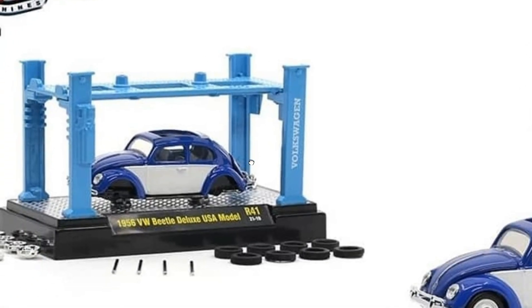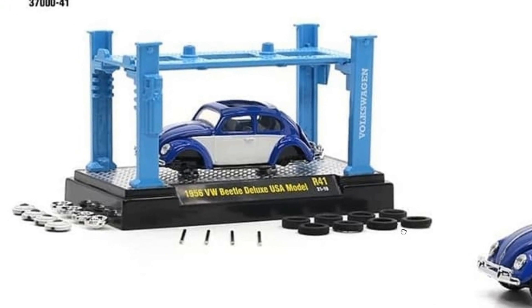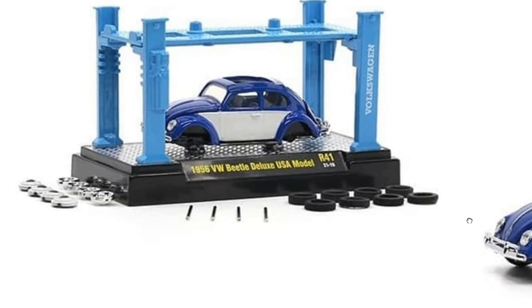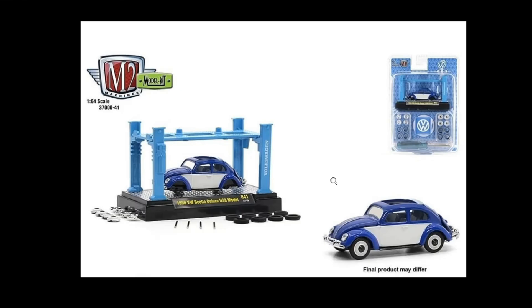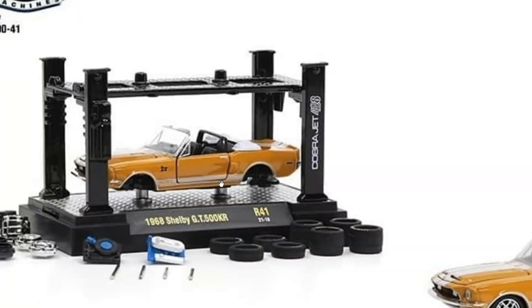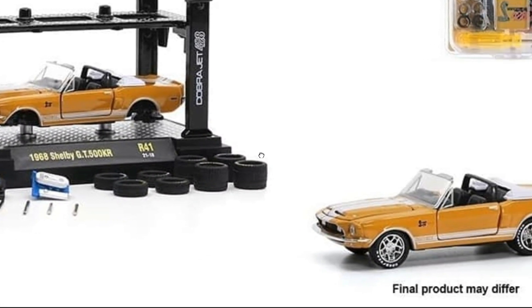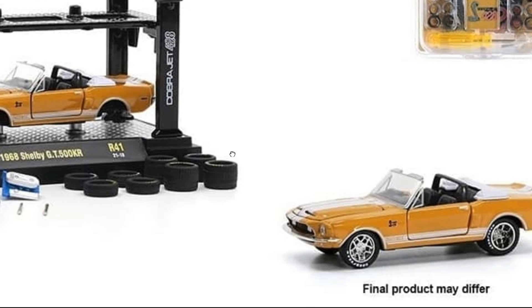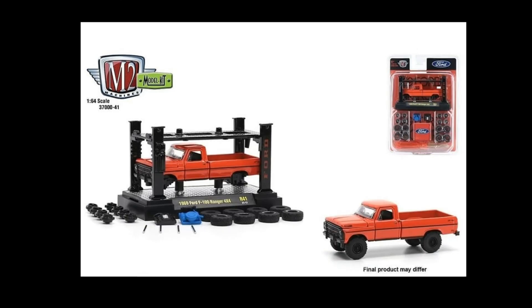This is the really cool '56 Volkswagen Beetle Deluxe USA model — same thing with the extra set of wheels, that is so cool. And we got the '68 Shelby GT500 KR in more of a mustard yellow color. This is really, really cool.